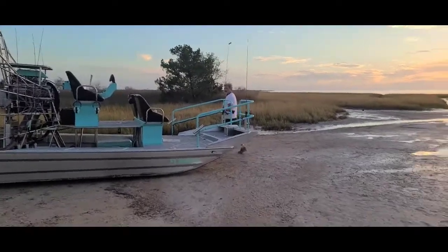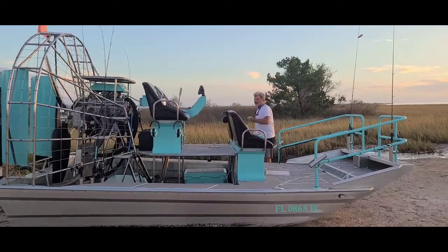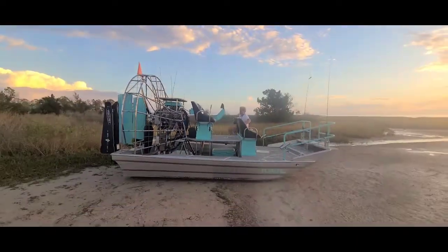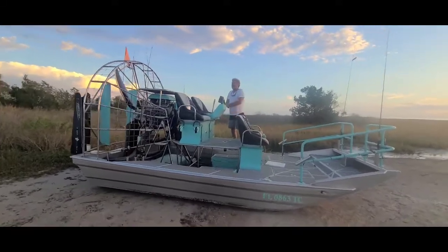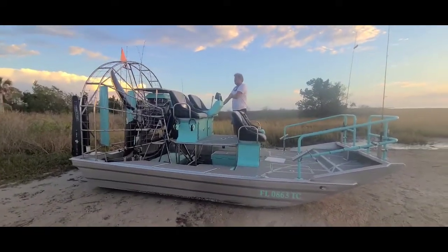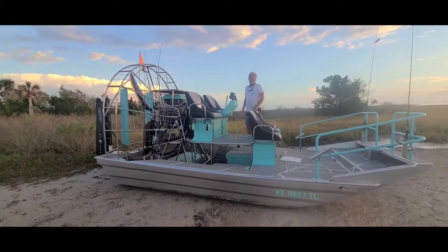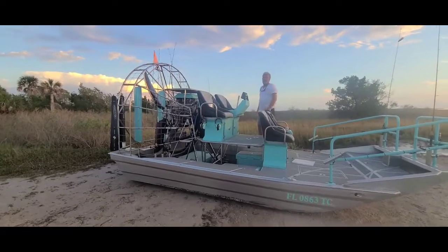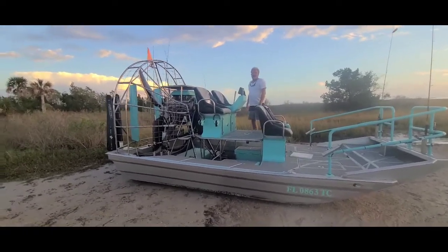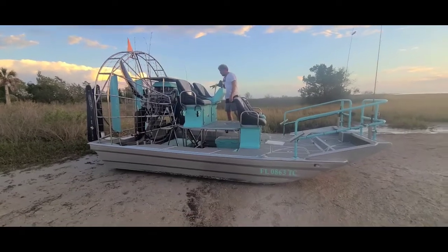What engine is that — 383 big block? 383, is that a Chevy? Yes, nice. Is that a big motor for this? It's about as small as you want to put on it — it's small, so it'll run dry. It's smaller when it won't run on the ground. They've got them all the way up to 800 horsepower. They got them where they're dangerous.